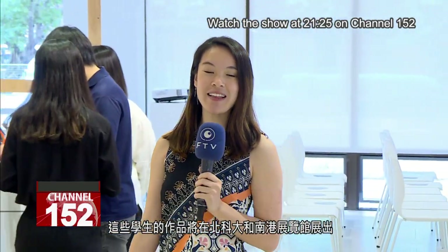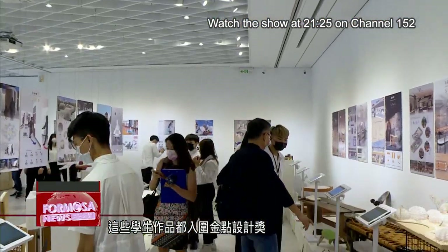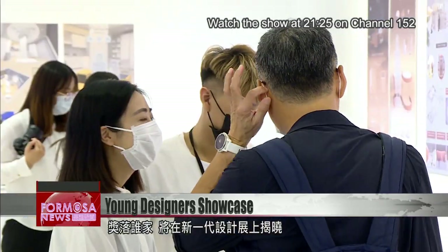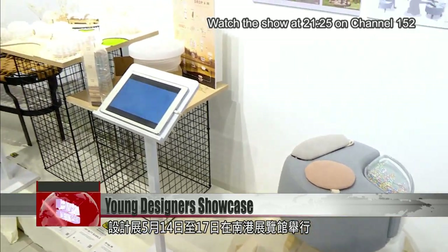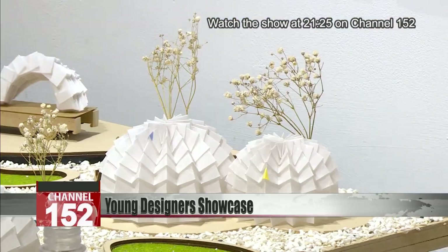These students' works were showcased at the National Taipei University of Technology and the Nangang Exhibition Center. These students' works are finalists for a Young Pin Award, which will be handed out at the Young Designers Exhibition. The event will be hosted at Nangang Exhibition Center from May 14th to 17th. For Most of the News, Stephanie Yang, Lu Bochong in Taipei.